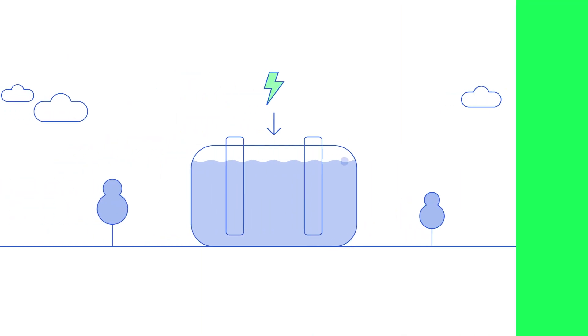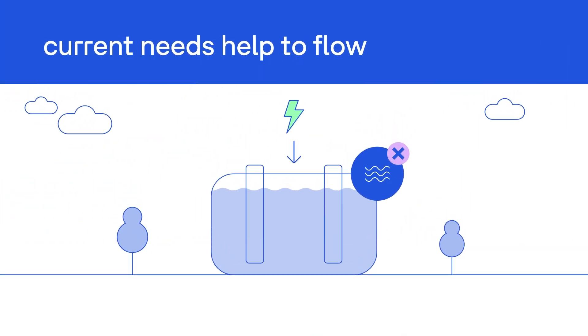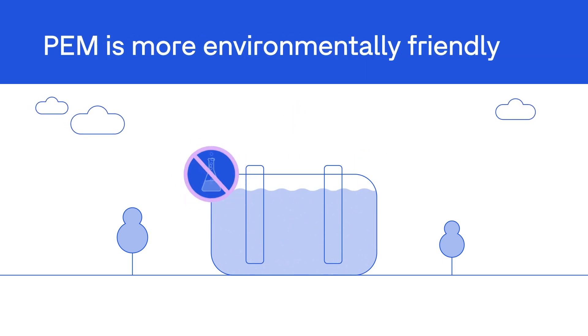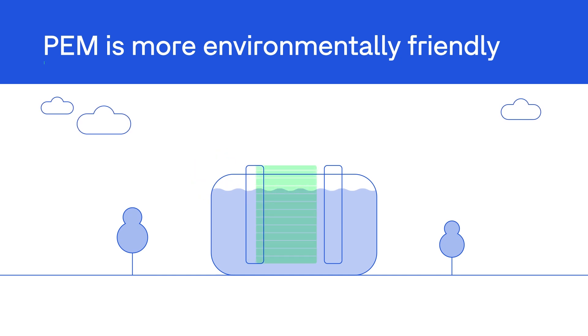Since water is not a good conductor, the current needs help to flow. With additives, you have to turn it into a lye. But it can also be done in a more environmentally friendly way, with pure water, thanks to PEM electrolysis.